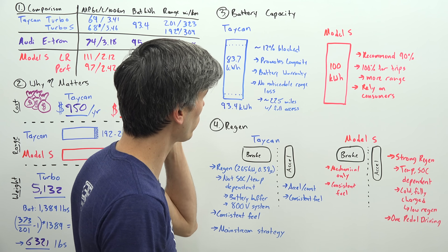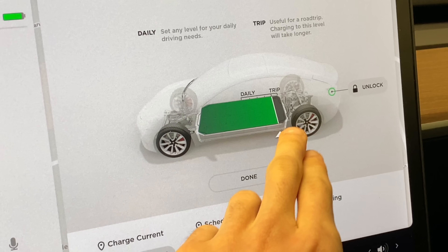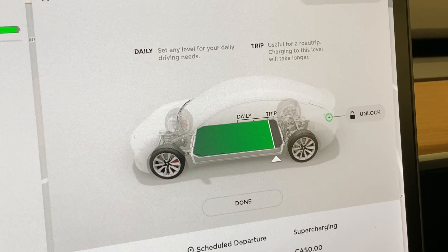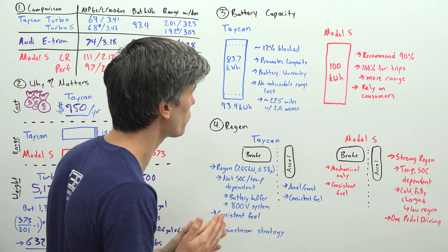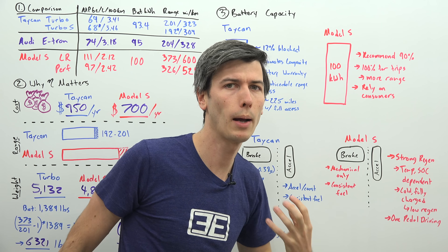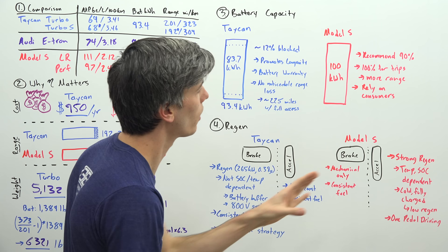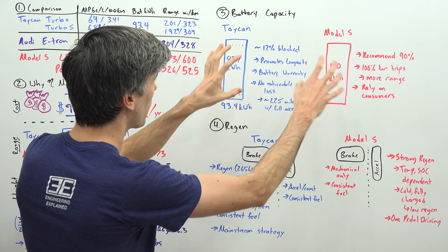Assuming the EPA rating comes from the 83.7 kWh usable capacity, if you were to use the full 93.4 kWh you would actually get more range — about 225 miles instead of 201. This is quite different from Tesla's strategy, which basically says here's the battery, do what you want with it. Tesla understands that longevity depends on how high you charge it, so the screen will say they don't recommend charging past 90% unless taking a trip. The advantage is you get extra range and can charge to 100% for trips. The disadvantage is you're relying on the consumer to make smart choices, which is a slightly riskier strategy compared to Porsche's approach of keeping the battery in a safe zone automatically.